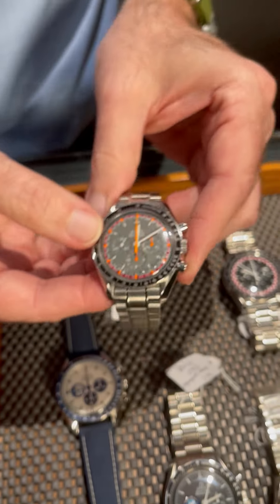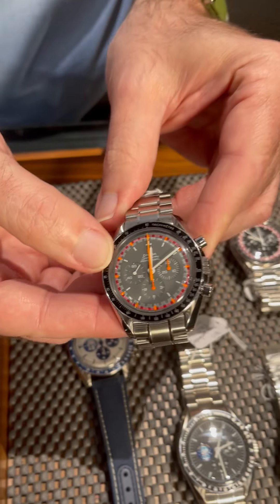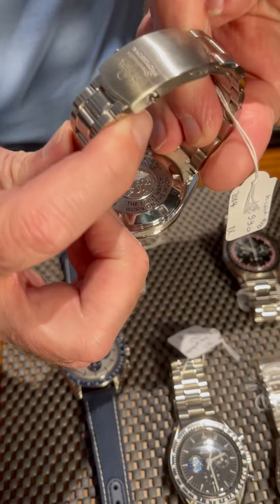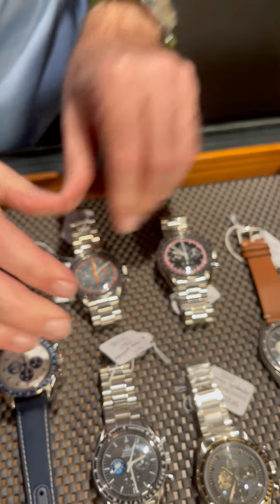The next one was the Japan domestic market only watch, done with these colors with the red and orange. Super cool watch. The text is on the back — super unusual.